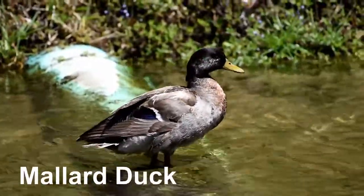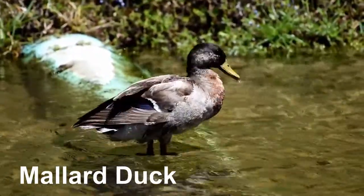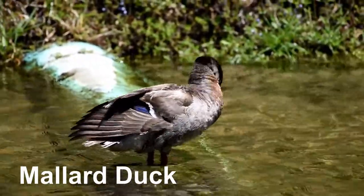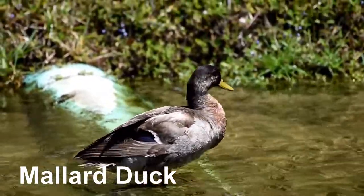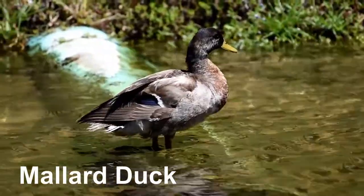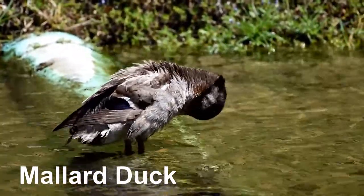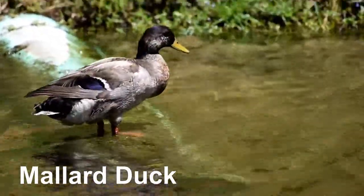This is a mallard duck. It is a large duck with a hefty body, rounded head and wide flat bill. It is a dabbling duck, which means that it feeds by tipping forward and grazing on underwater plants. It is omnivorous and very flexible in its choice of food. Its diet includes insects, worms, many varieties of seeds, plant matter and roots.